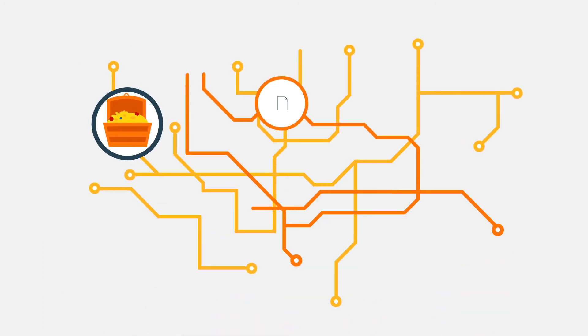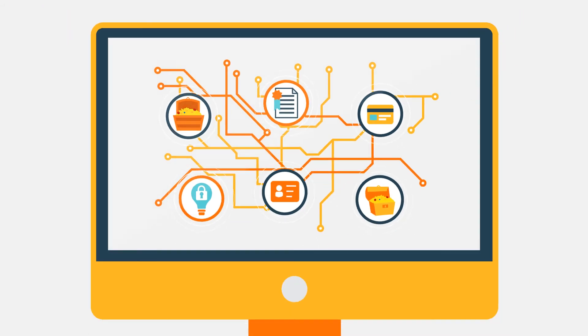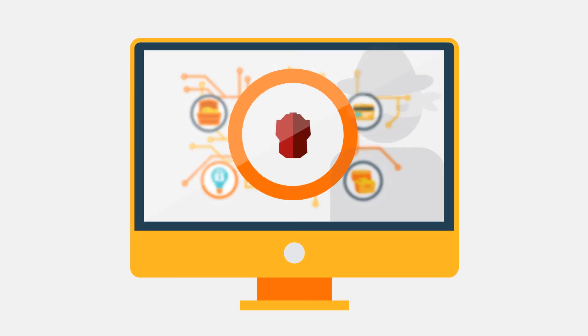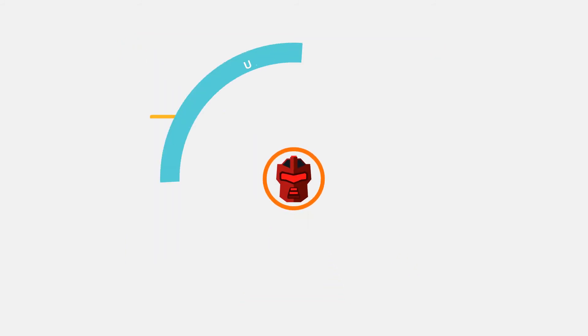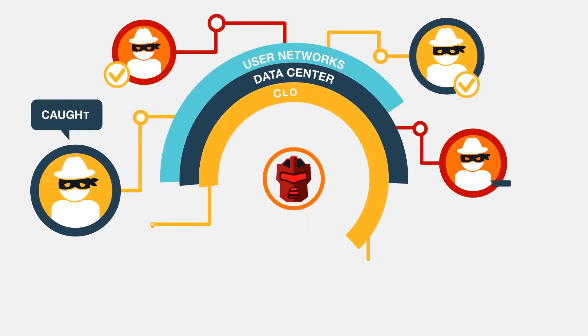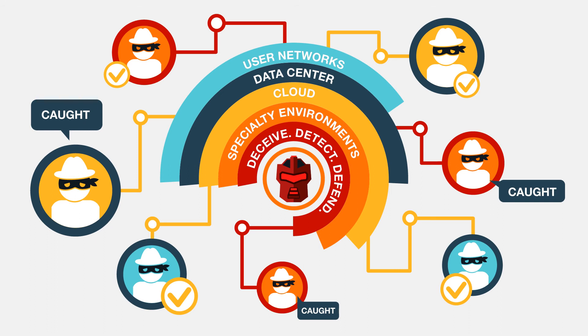The system uses decoys, lures, and dynamic deception tactics which were developed to trap, confuse, and misdirect attackers into revealing themselves in user networks, data centers, cloud, and even specialty environments such as IoT, point-of-sale, and SCADA.